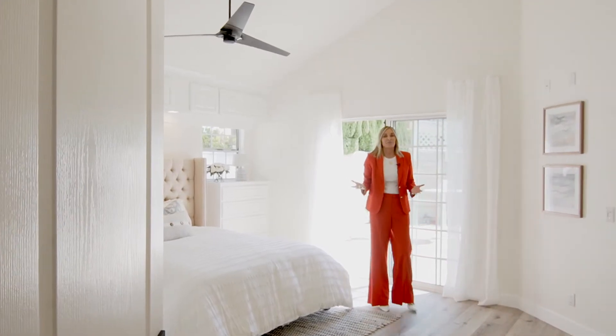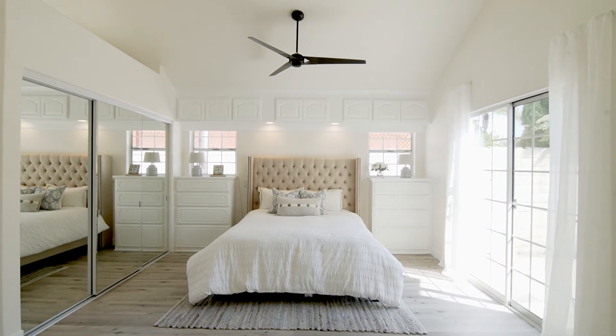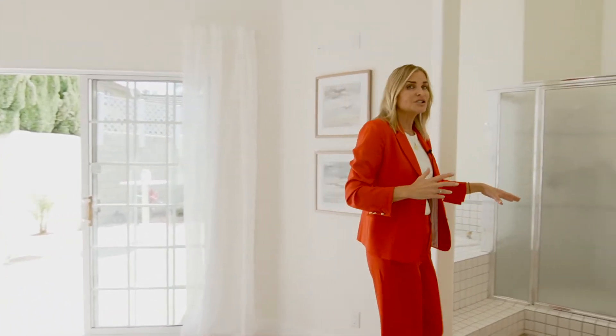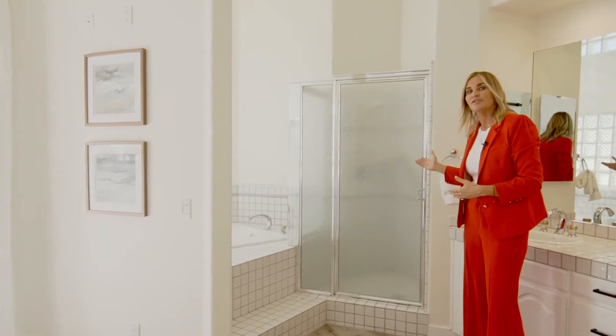Now I'm standing in the master bedroom. Again, I love all the high soaring ceilings. The master bedroom has built-in dressers, a double sink, this large soaking tub to relax at the end of the day, and an oversized shower.